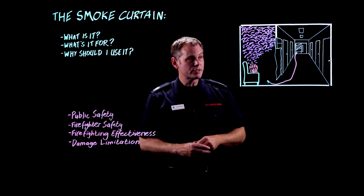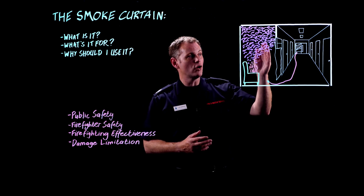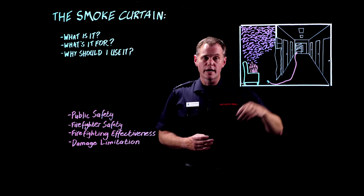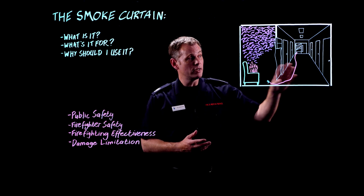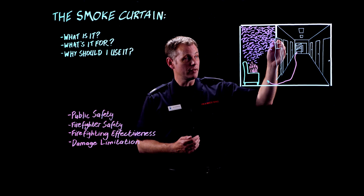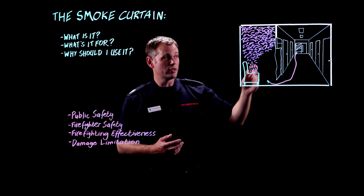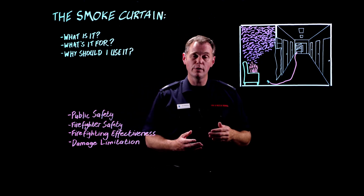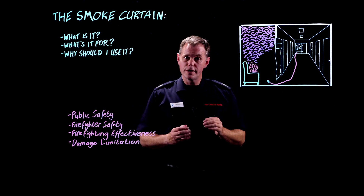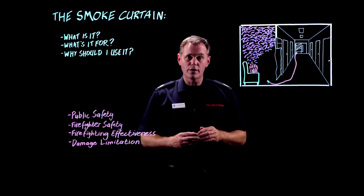Starting with public safety: if we open the door and don't put the curtain in place, we're going to fill that corridor up with smoke — potentially the stairwell as well. That means anybody who lives in this corridor is now trapped in their flat, and if we've got smoke in the stairwell, possibly the whole building is trapped in place. Keeping these communal areas — the stairwell, the corridors — free from smoke is an absolute priority.